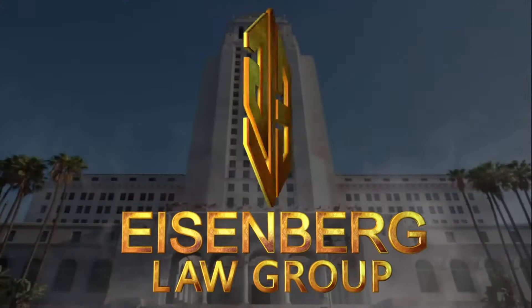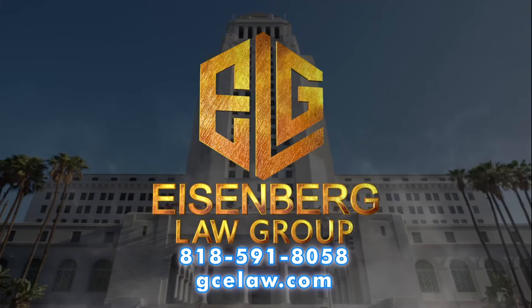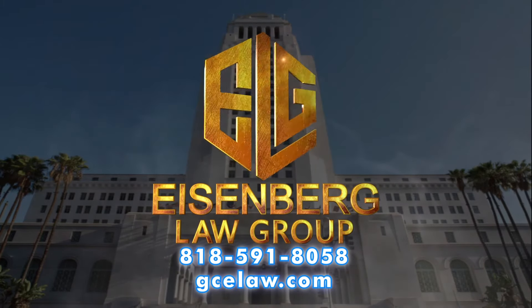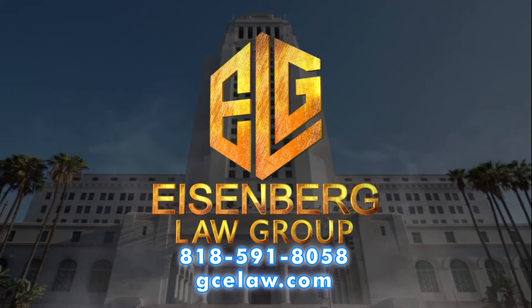If you have any questions or would like additional information, please visit us at gcelaw.com or call us at 818-591-8058. We're lawyers in the courtroom, not on billboards.